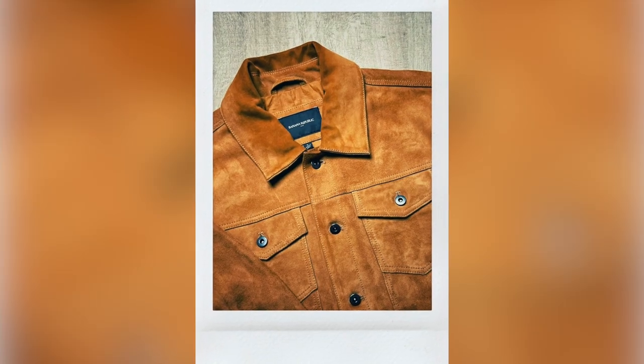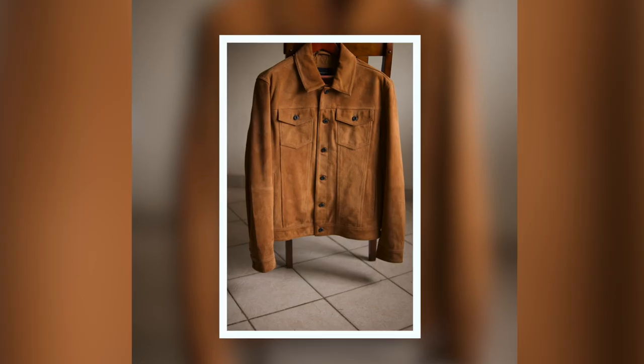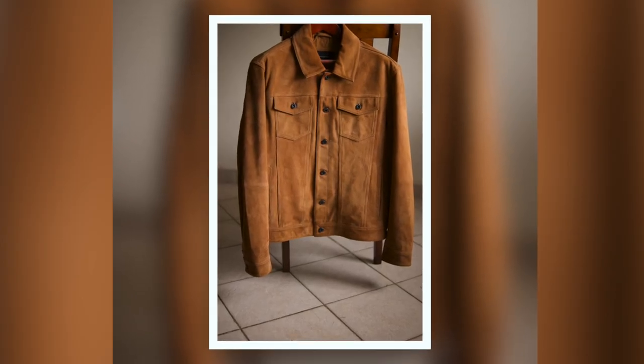Jacket number two is the Tobacco Colored Suede Trucker Jacket. The trucker jacket is interesting — it's a great blend of multiple styles in one. It's a nice combination of a western shirt and a Harrington jacket.